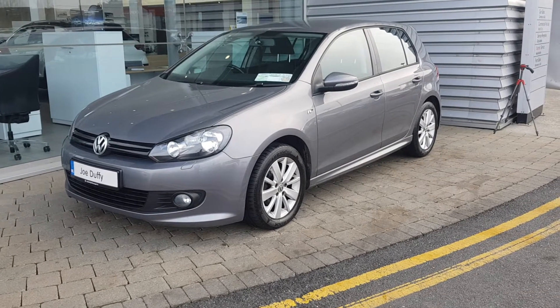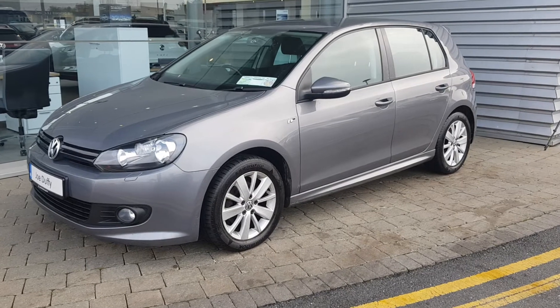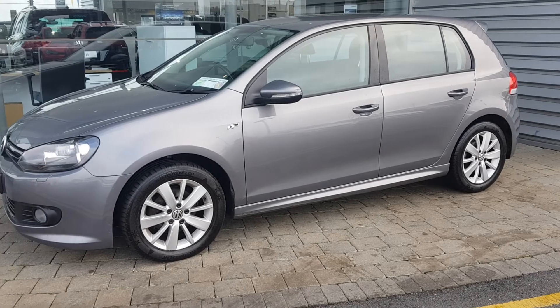It's got front and rear fog lights. It's a 7-speed automatic gearbox and it's also a 1.6 TDI. It also has 16 inch alloy wheels with the R-line exterior.